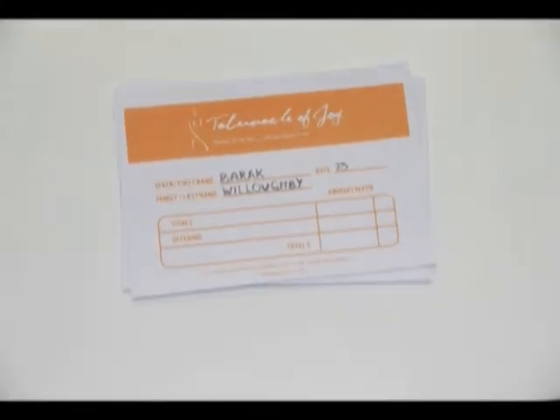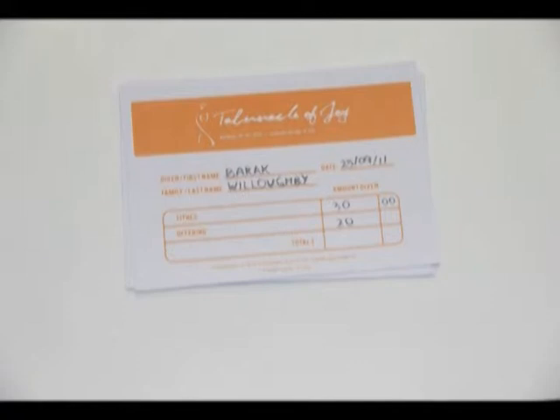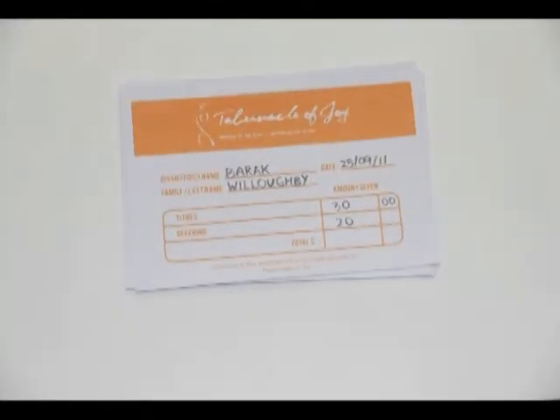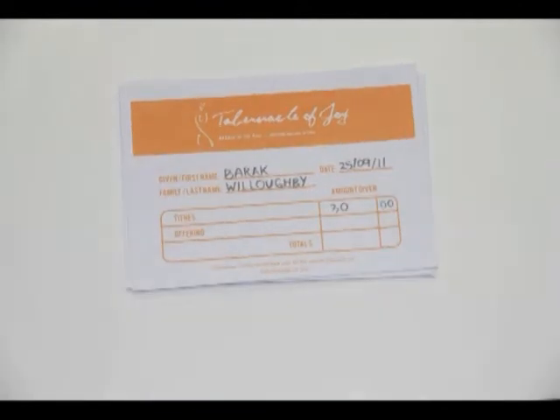There are two columns for the amount given. The broader one is for the dollar value and the smaller column for the cent value. The total amount is then tallied at the bottom of the given amount column.